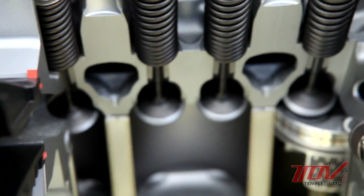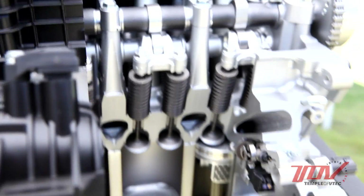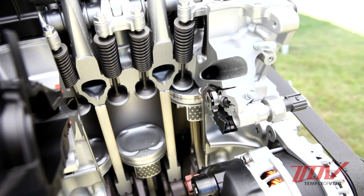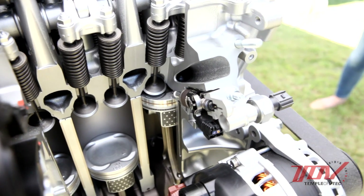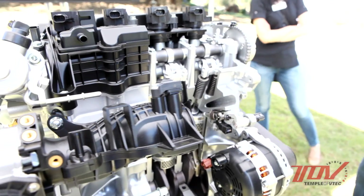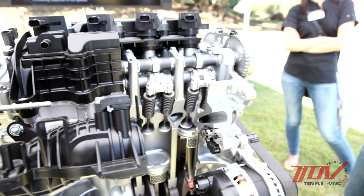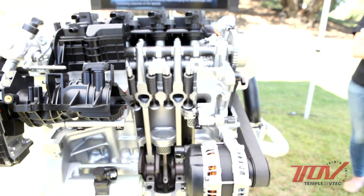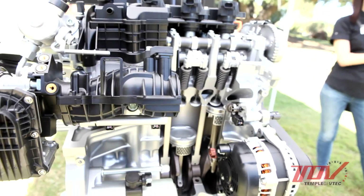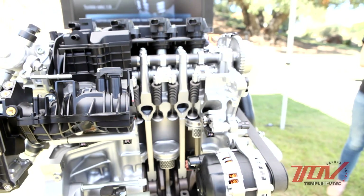Next, there are sodium-filled exhaust valves, which are on the other side. We run this engine with higher exhaust gas temperatures in order to improve the efficiency of the turbo. We apply these sodium-filled exhaust valves in order to help maintain the strength of the valve area against the higher temperatures and also in turn to help improve knocking.